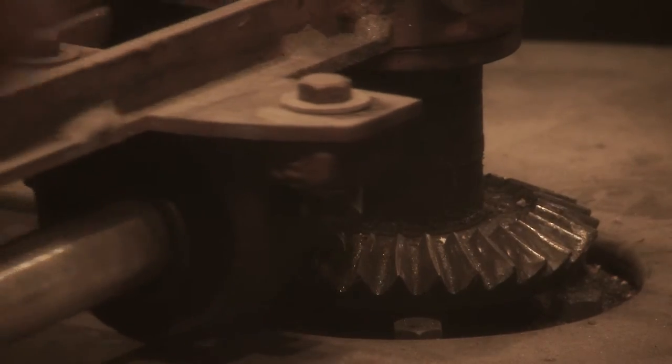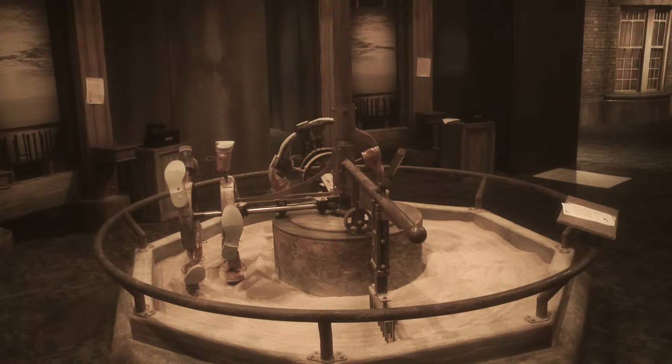Can your students identify all of the simple machines? How do all of the machines work together as part of the larger system? Come and test your students' knowledge and powers of observation at the International Exhibition of Sherlock Holmes, here at the TELUS World of Science, Edmonton.